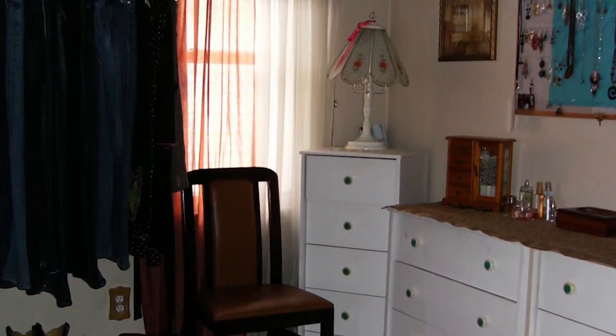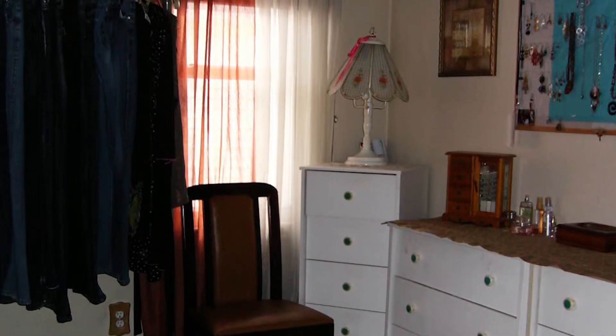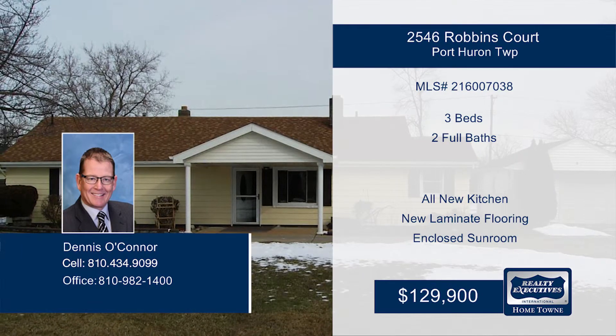Dennis says this home is perfect and waiting for you. Call now to see everything that this home has to offer.